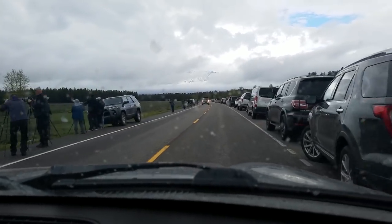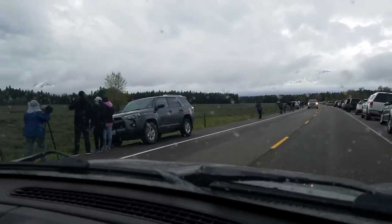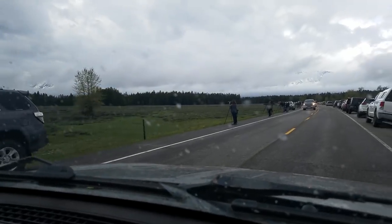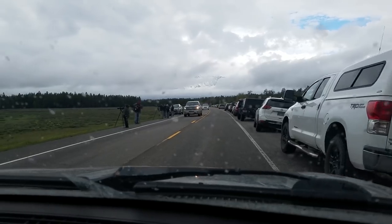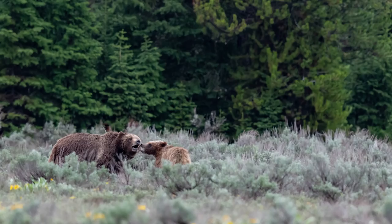Apparently there are a couple of bears that hang out in this area, and all of these people gathered here is usually a good indicator that there are some bears around. We're going to see if they're already here — and thanks to Isaac, I got to not only see but photograph my first set of grizzly bears.